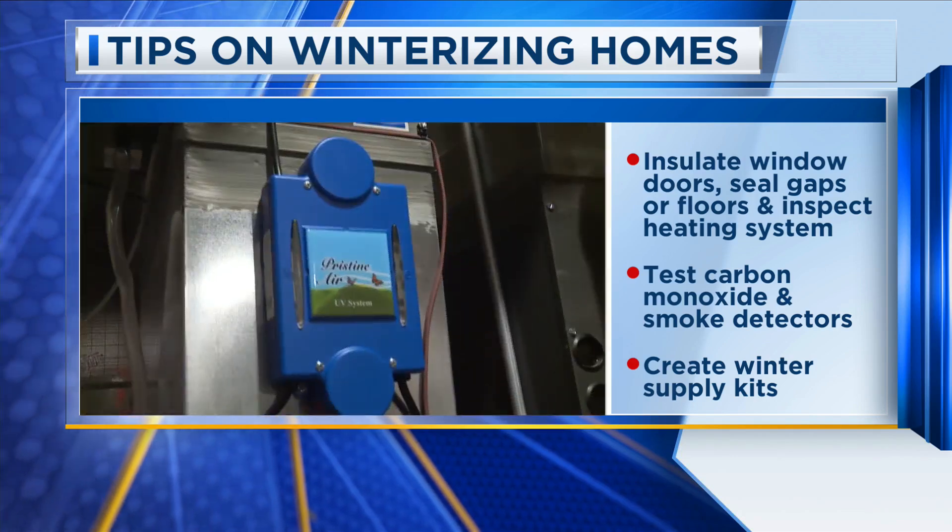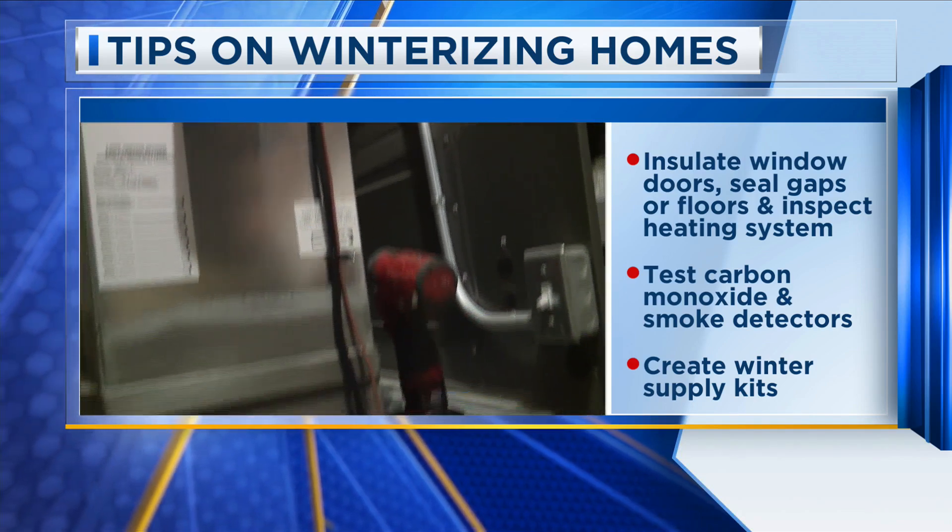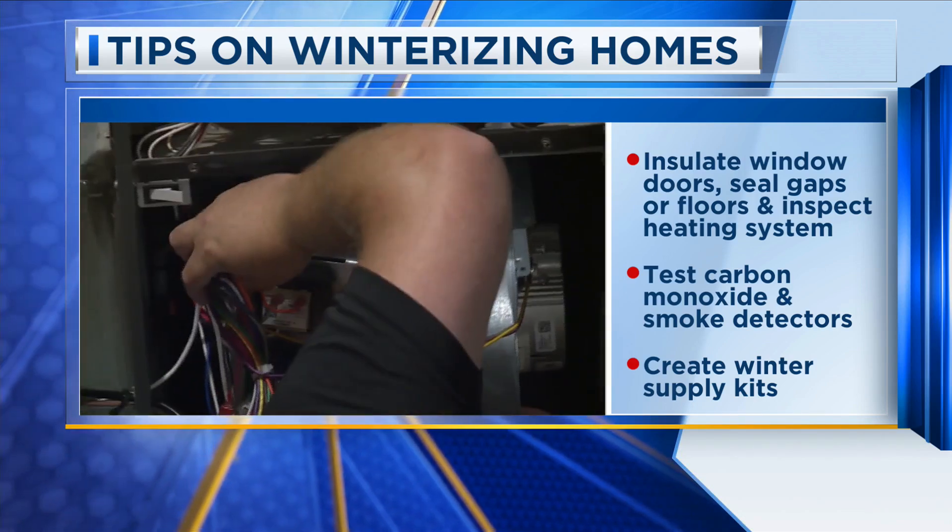Lastly, create your own winter supply kit with extra blankets, flashlights, batteries, bottled water, and more to prepare for winter storms.